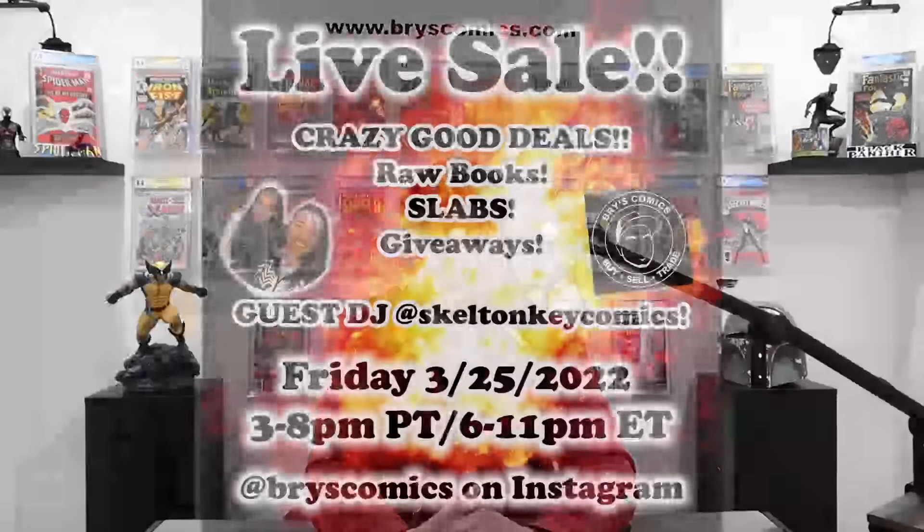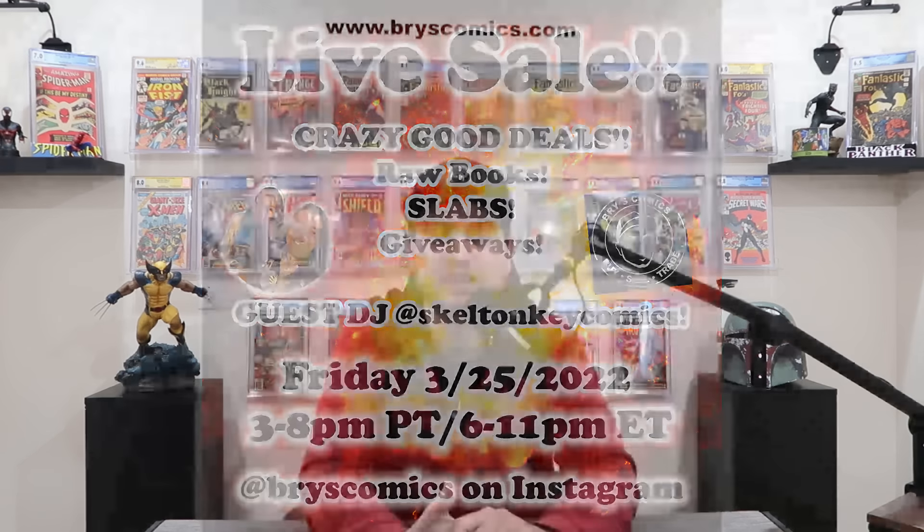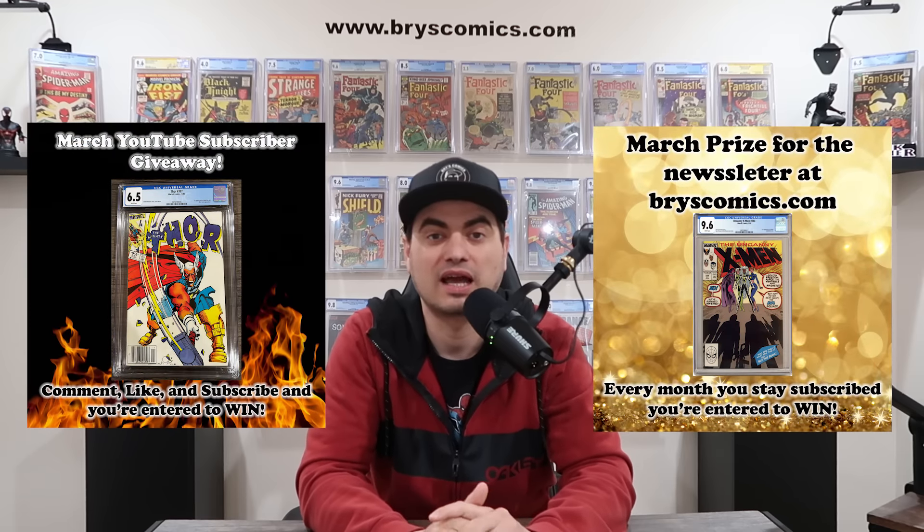So there you have it — an awesome list this week from Key Collector Comics. Don't forget we have a live sale this Friday over on my Instagram page. It's your last chance to get in on the March giveaways for the YouTube channel and for the BryceComics.com newsletter. As always, thank you so much for sticking with me to the end of the video, and we'll catch you in the next one. Bye.